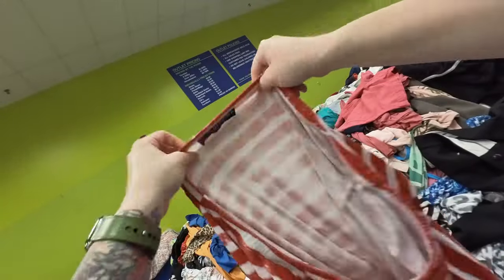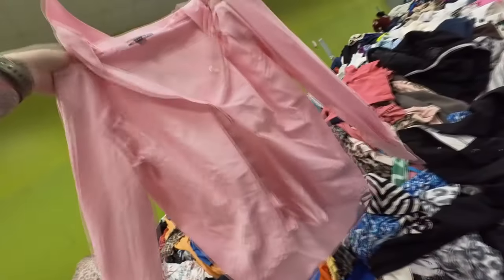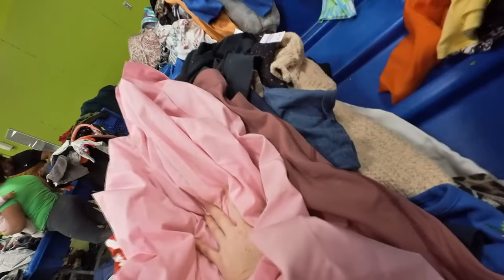This is a little fast fashion top, so that went to the side. This is a plain basic button front. I thought about that for a hot minute, but some of the basic pieces I'm going to let go.